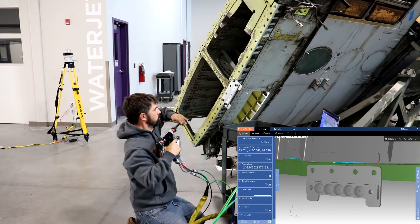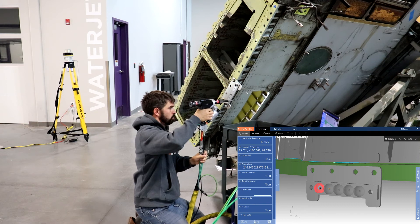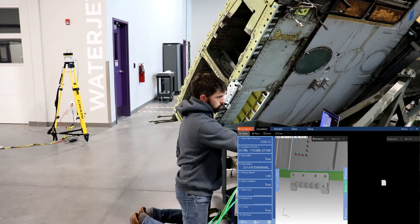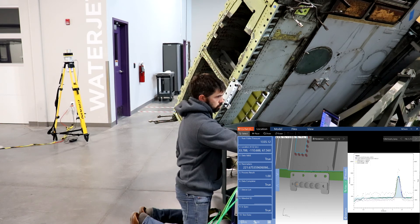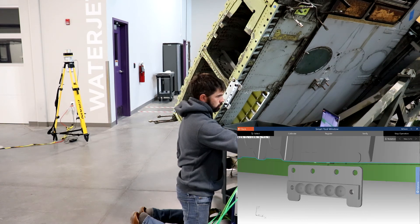Additional LED feedback is provided to the maintainer, such as the strength of the iGPS signal. As the maintainer executes the task, you can see data automatically streaming into n-check, providing spatial position and event information. The maintainer checks the validity of the data and proceeds directly to the next task if everything looks correct.